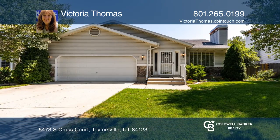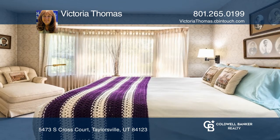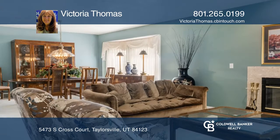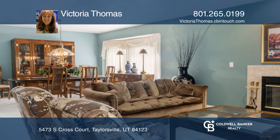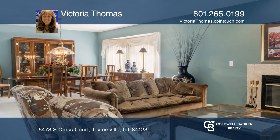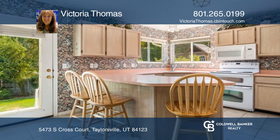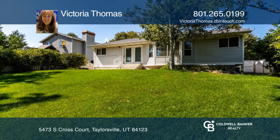This charming rambler is located on a quiet cul-de-sac just minutes to the freeway and other amenities. Built in 1991, offering three bedrooms, three full baths, central air, a fireplace, two-car garage, and a lovely manicured backyard that's fully fenced.